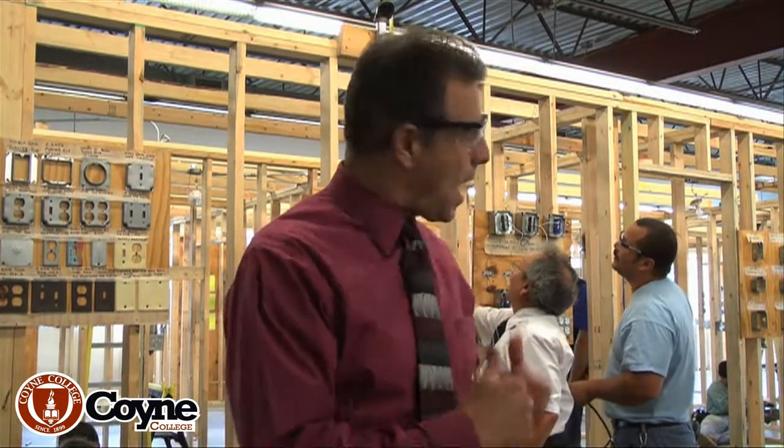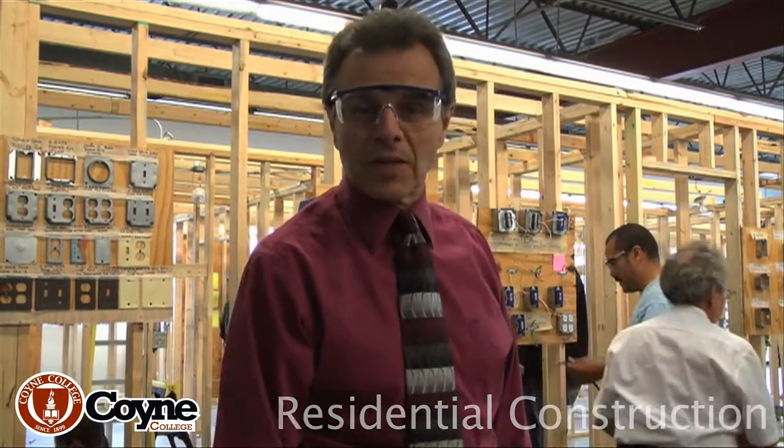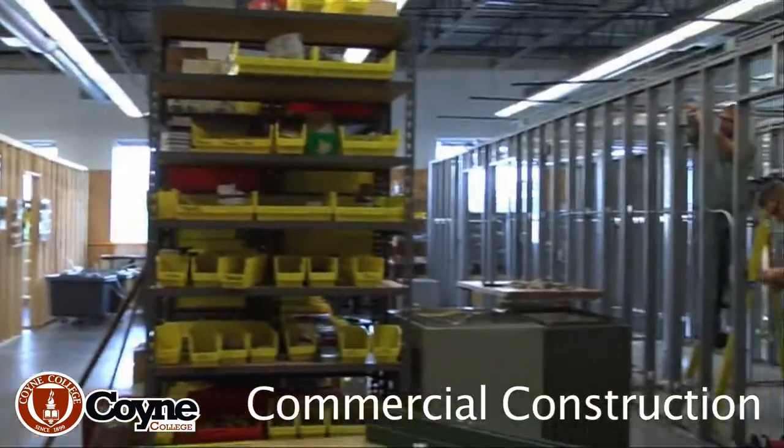How are you doing? I'm Peter Poletti, Director of Admissions at Coyne College, and we're here today in one of our labs. It's actually a two-part lab. Over here behind me is Residential Construction. We're going to take a walk through just so you can see what you're missing as a prospective student. And over here, if you can pan over to the right, you can see our commercial construction lab.